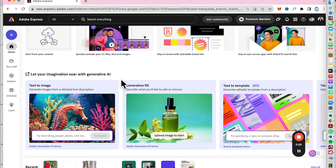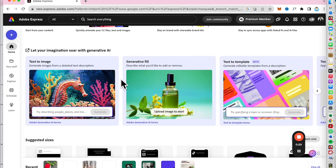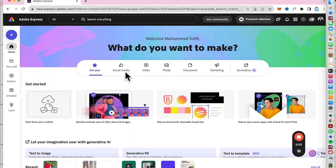For those who are new, Adobe Express is an online and mobile app that includes easy drag-and-drop functionalities and AI features to create stunning graphics, videos, and even visual artwork. It is user-friendly and perfect for anyone regardless of their skills and design experience.